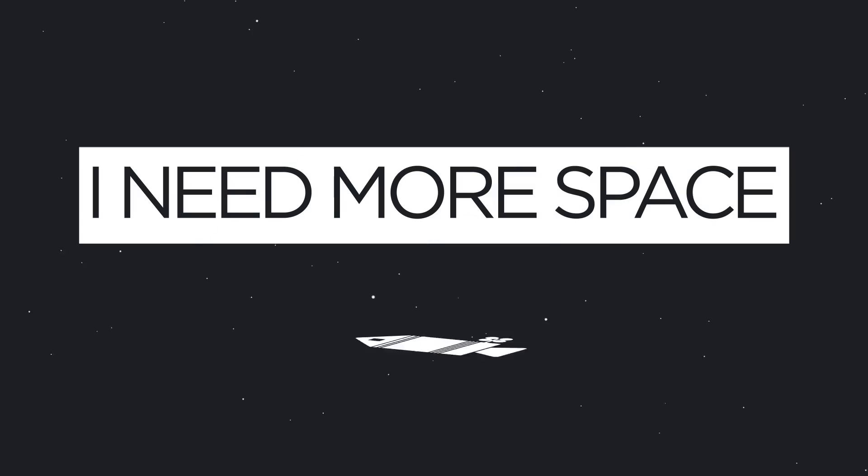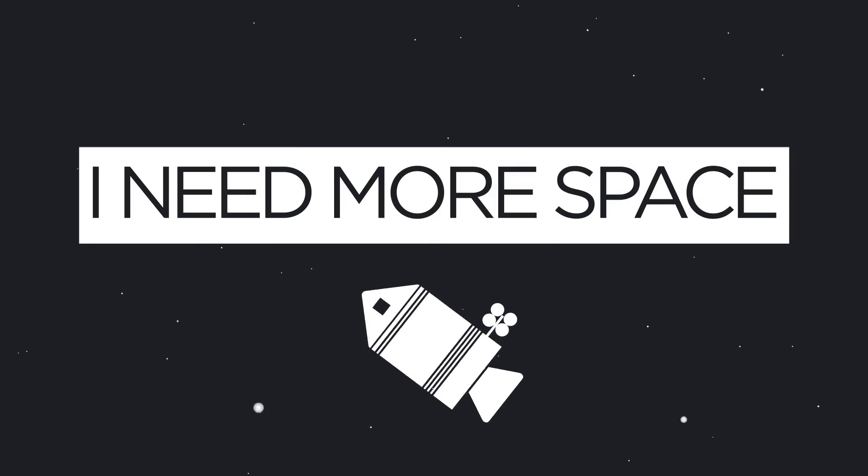Hey guys, in today's episode we're going on a bit of a tour. There's a rocket I want to show you — a very important rocket, and it needs our help. I just jogged like a quarter mile to get to this bad boy.